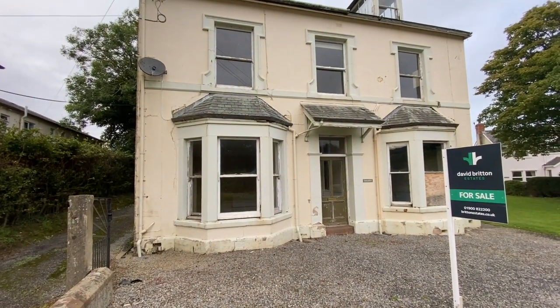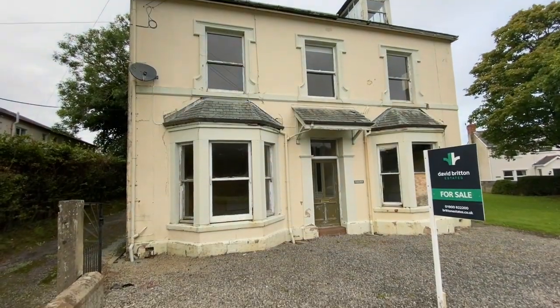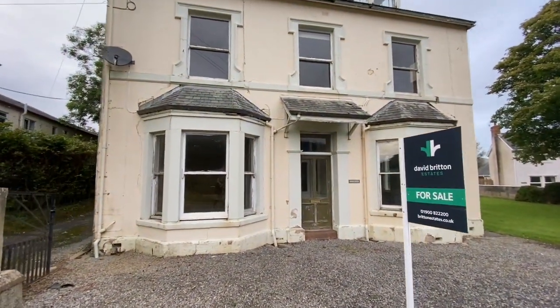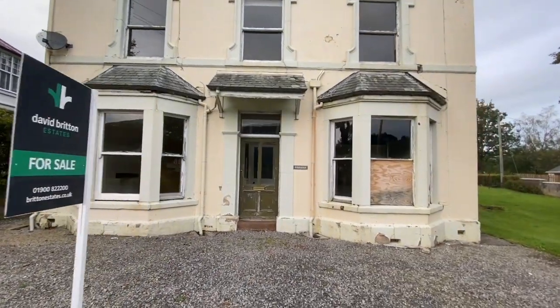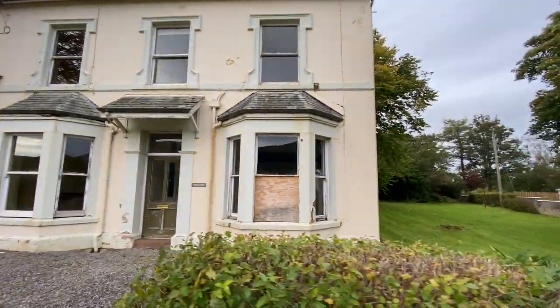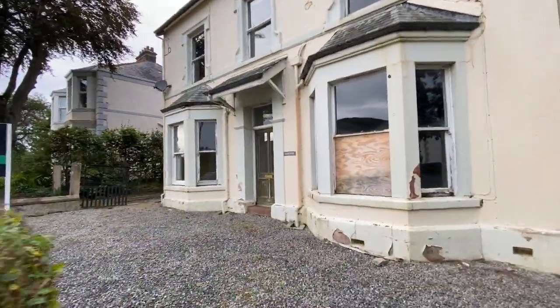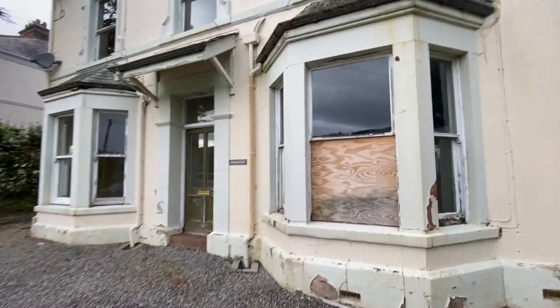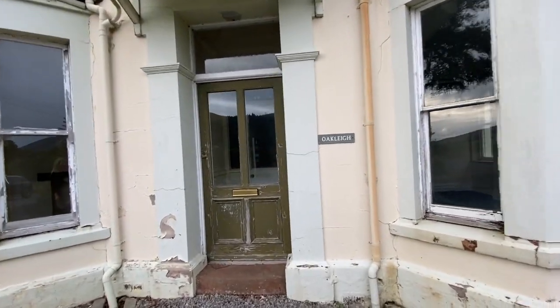This is a substantial family home set over three floors. The ground floor offers some great living spaces with lots of potential on the first and second floors as well. As you can see, it's in need of some TLC but it's a great opportunity. I'm going to take you in through the front door first, show you the ground floor, then come out and show you the upper floors and the spaces available in this superb location.